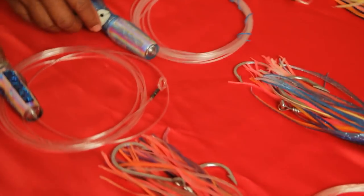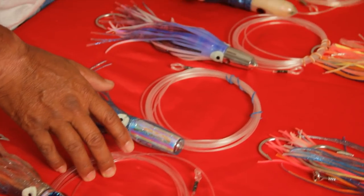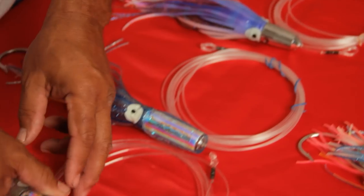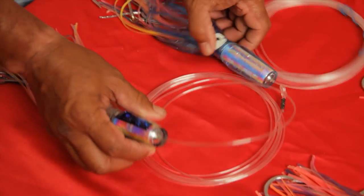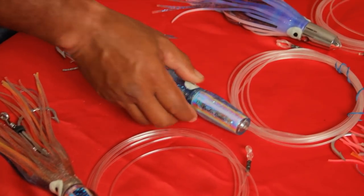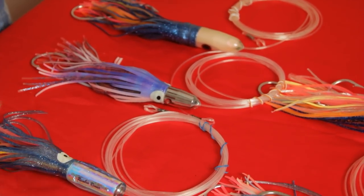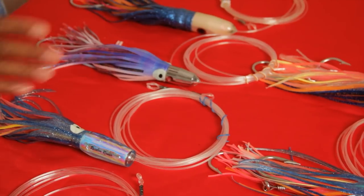Normally we have different types of lures that we run. This would be called mostly jets — in other words, jets — meaning straight running, not too much action left to right, just straight runners.